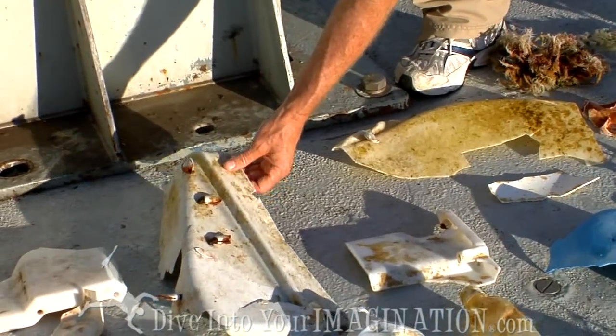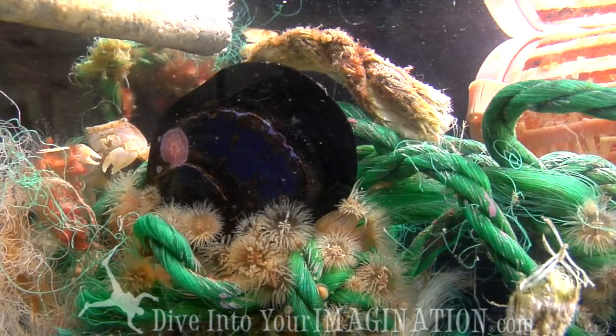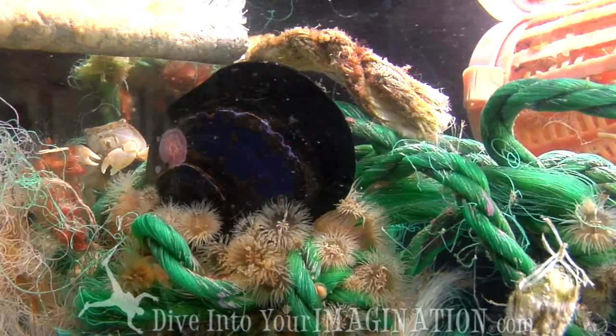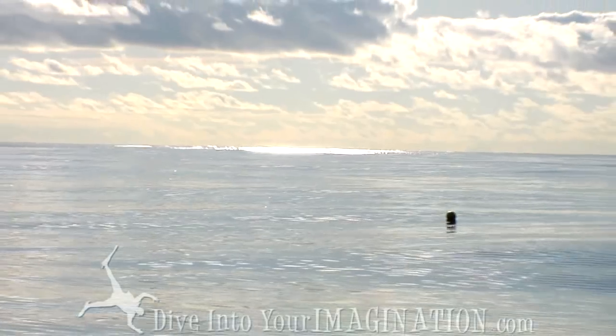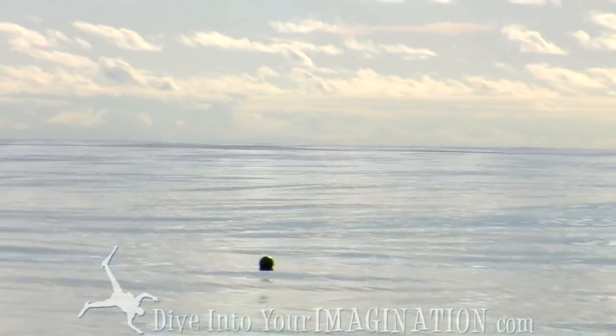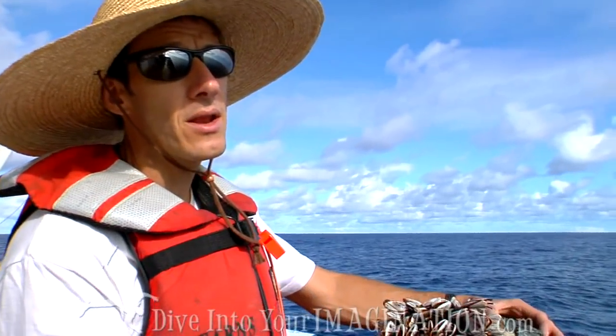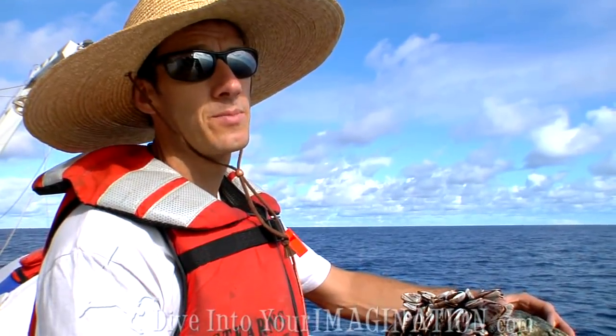We found a mussel, which is a coastal species — we found it yesterday on a rope. We're eleven to twelve hundred miles from the nearest coastline, and that mussel may have come from an even more distant coastline. There's really a huge fouling community on these objects, and that fouling community is being transported around in the gyre.